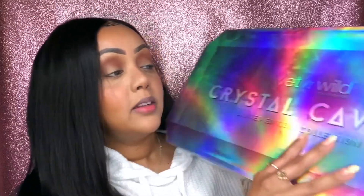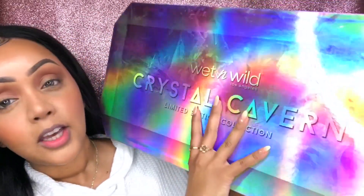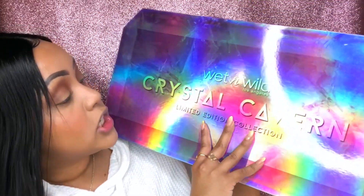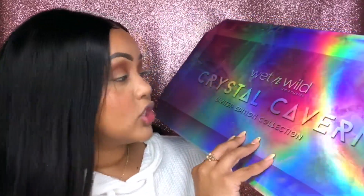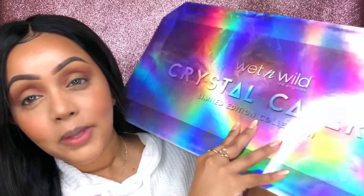By no means am I going to alter my opinions because it was sent to me. I want to be as honest and as candid with you guys so you know if it's worth your time and your money. But this packaging — can we just give it a moment and just appreciate it? I love holographic stuff just in general, so this has piqued my interest. I waited to dig into it with you guys, so let's get into it.